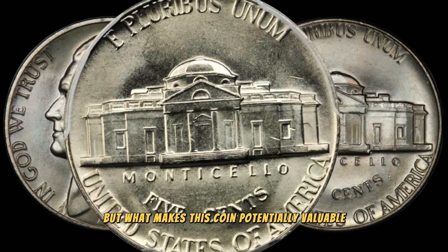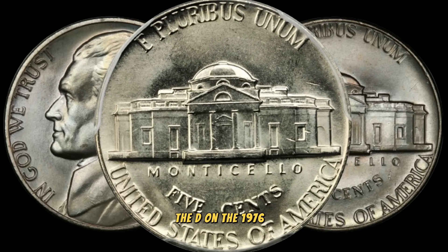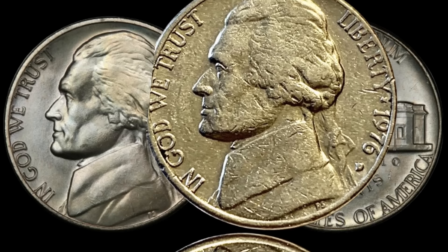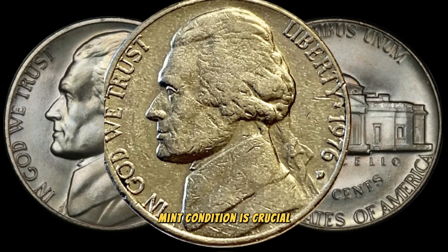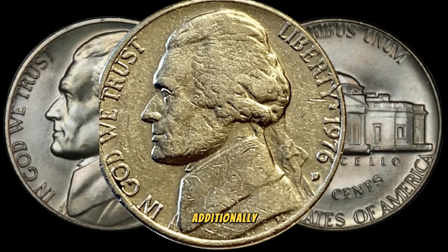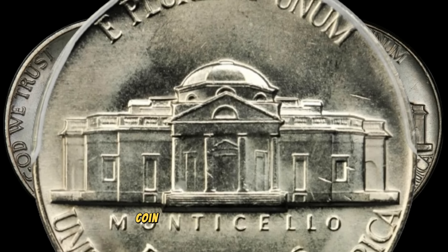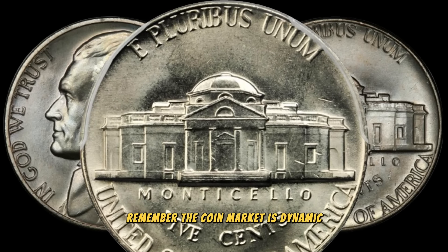What makes this coin potentially valuable? Pay close attention to the mint mark — the D on the 1976 D Jefferson nickel signifies that it was minted in Denver. Mint marks can significantly impact a coin's value, and in this case, it might just be the key to unlocking a hidden gem. Mint condition is crucial — coins in pristine condition are generally more valuable. Look for coins with minimal wear and sharp details. Additionally, any errors or varieties could increase its rarity and, consequently, its value. To gauge the potential worth, check current market trends via online platforms, coin shows, and reputable dealers.